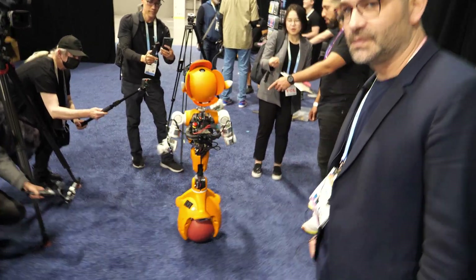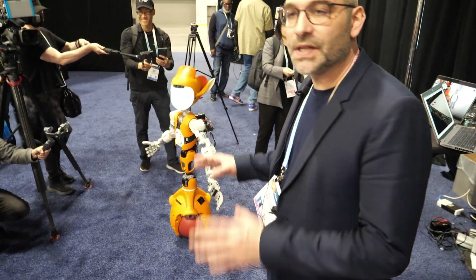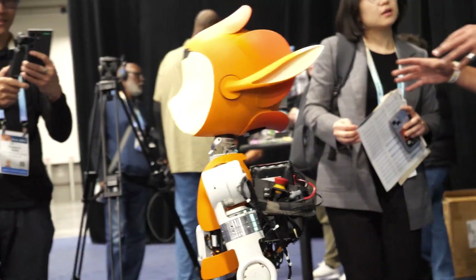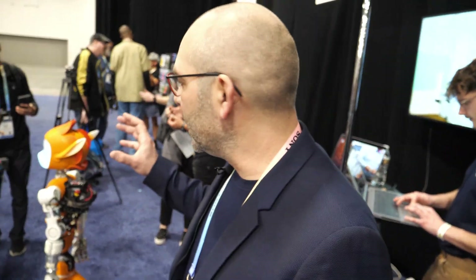It looks cool right now but it's a 3D-printed prototype. It's not mass production — we have only 10 of them — but we are entering production this year. We are starting to sell the first prototypes to academics in 2024 and releasing a full product in 2025.